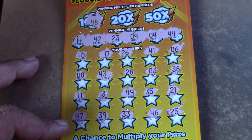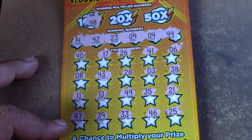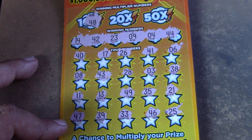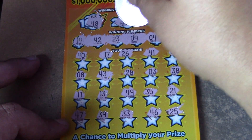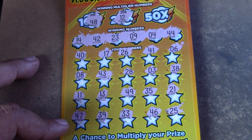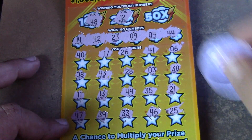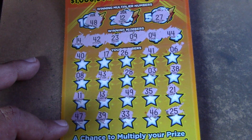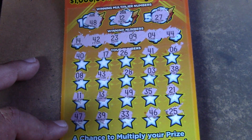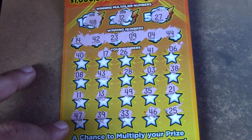Let's see what the 10x multiplier number is — 48. The numbers we have: 28, 38, 49. No 48. The 20x is a 12 — we have 11 and 13, so no luck. And the 50x is a 27 — we have 17 and 47, no 27. Uh-oh.